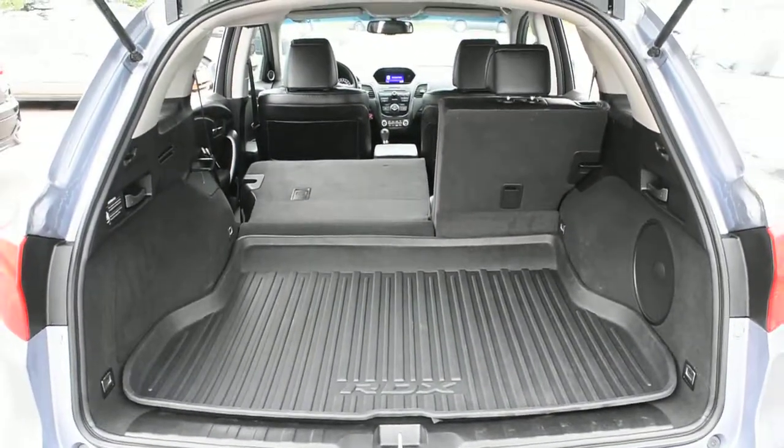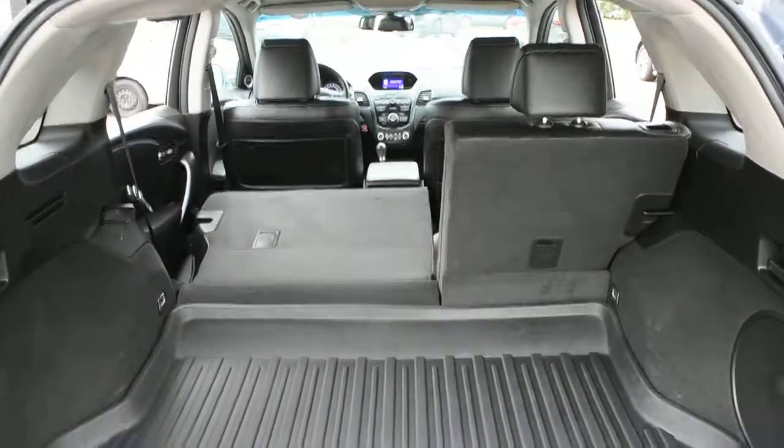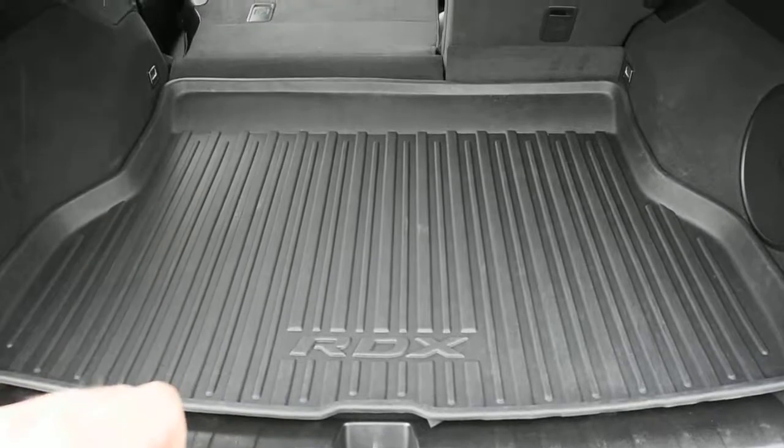Finally, you do have your rear cargo area offering ample cargo space with split folding second row seating, and a nice cargo tray is included.